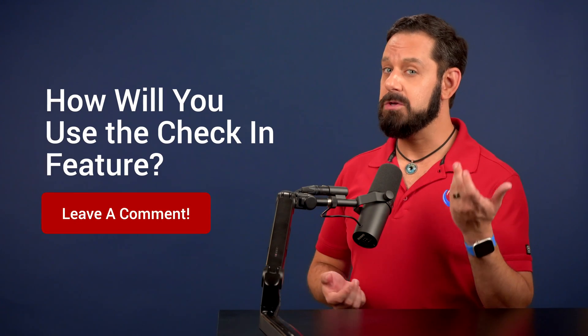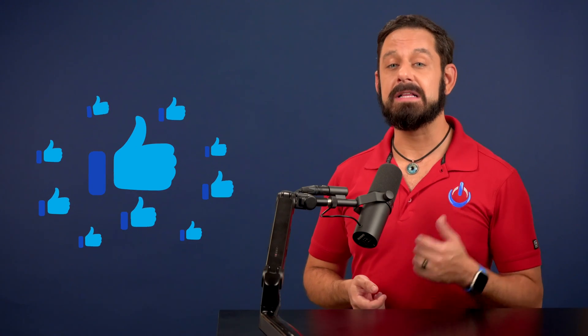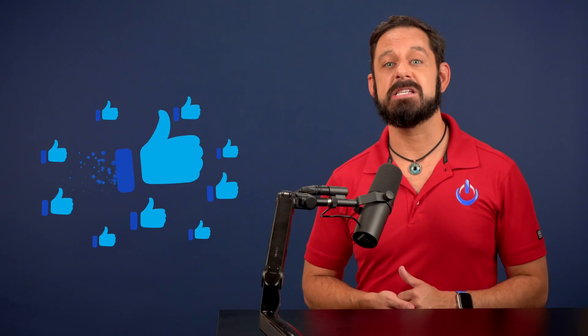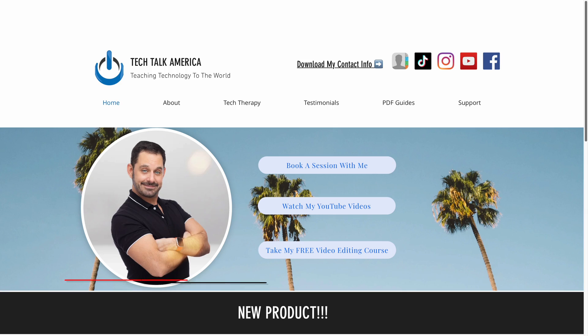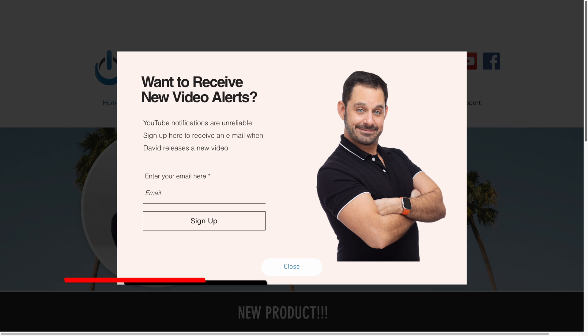Don't forget to let me know in the comments how you anticipate that you'll use this new check-in feature. And while you're down there, make sure you click the like button so that YouTube suggests this video to more people. Want to find out anytime I come out with a new video? Sign up for my free newsletter at techtalkamerica.com — just go to the homepage and hang out for about 10 seconds.